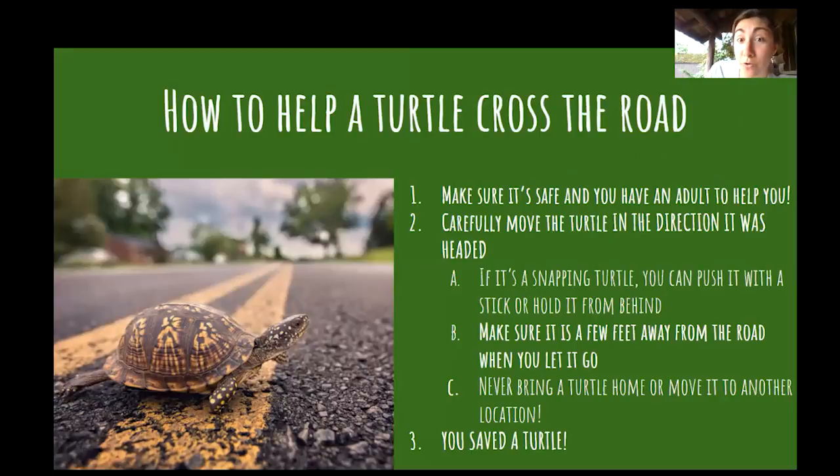So if you find a turtle crossing the road, there's a process you should take. First things first — if you see a turtle in the road, you should always look both ways, make sure nobody is coming on either side of the road, and that it's safe to get out of your car or step onto the road. If you're a kid, make sure you have an adult to help you. If you're an adult, have a buddy with you to look out for cars.